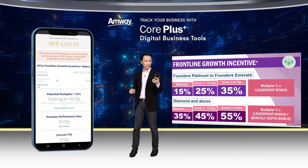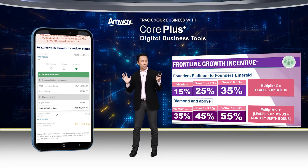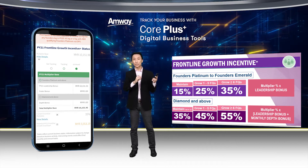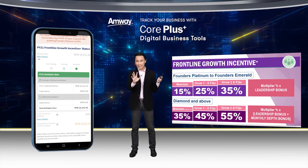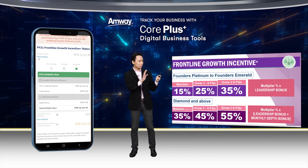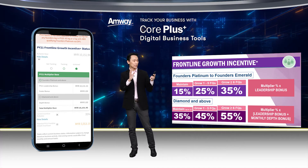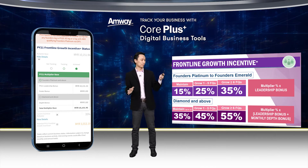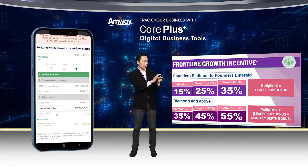Now let me open up the multiplier base. I'll tap on 'View Details' and it shows you how the calculation is being derived. In this case, this ABO is not Diamond and above — he is tracking for Founders Platinum and above only, so only the leadership bonus and foster bonus are included in the calculation. That forms the base, the multiplier base.